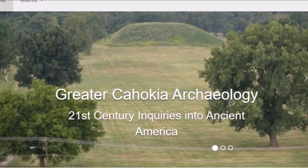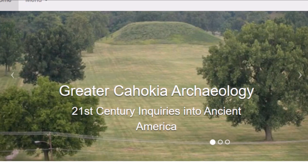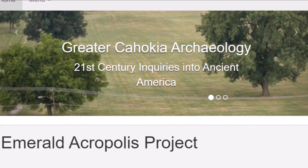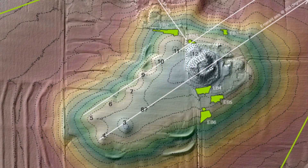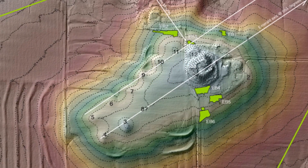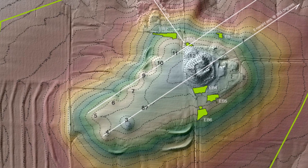Here is another website — Greater Cahokia Archaeology: 21st Century Inquiries into Ancient America — and they say in the upcoming decade we're going to answer a lot of questions about ancient America. This is the Emerald Acropolis Project. I'll leave the website below if you want to read it — it's pretty fascinating. Here's some LiDAR at the site — you can certainly make out a few more features of this ancient city.